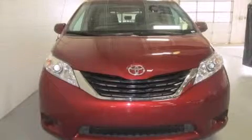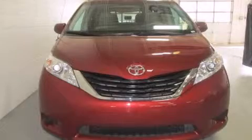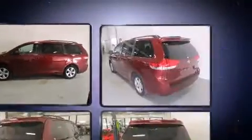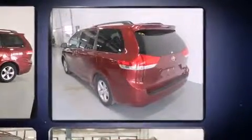The 2013 Toyota Sienna. This seven-passenger van just recently passed the 50,000 mile mark. It features a front-wheel drive platform, an automatic transmission, and the 3.5-liter six-cylinder engine.